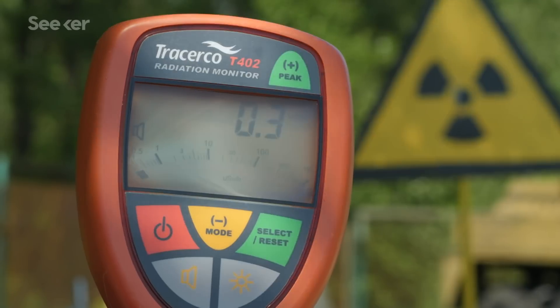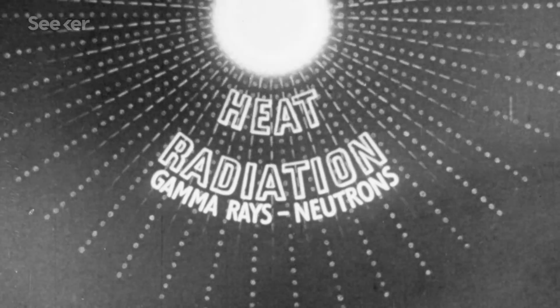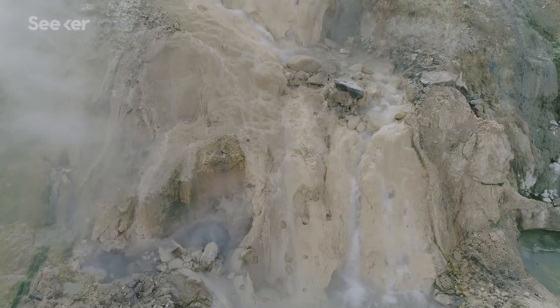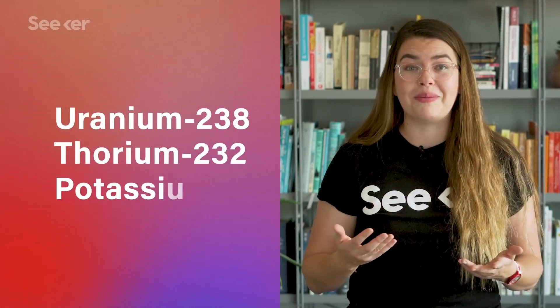These are isotopes, or different kinds of familiar-sounding elements like uranium, that are radioactive. And while radiation often has a negative connotation for being damaging to living things, and different kinds of radiation can cause damage to varying degrees, one essential thing about radioactive decay is that it releases heat. In fact, there are all kinds of radioactive elements in Earth's crust and interior. Scientists actually estimate that about 50% of the heat given off by Earth is due to the radioactive decay of elements like uranium, thorium, and potassium.